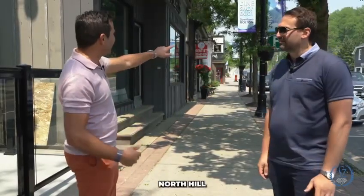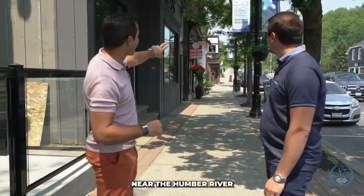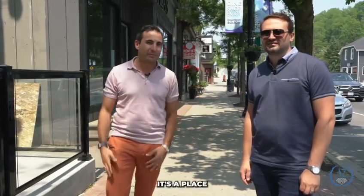If you kind of look up this hill, we're going towards North Hill, and then the bridge going across is going to be the Humber River. This is a great location for trails — you can just bank off near the Humber River, and then you can grab a trail off of Glasgow. Very cool area. If you're ever in town, you can grab a bite, grab a coffee. It's a place to visit for sure.